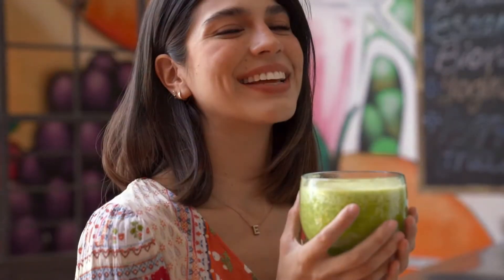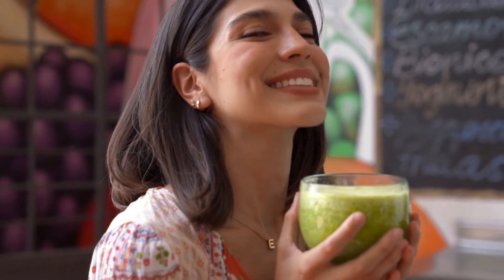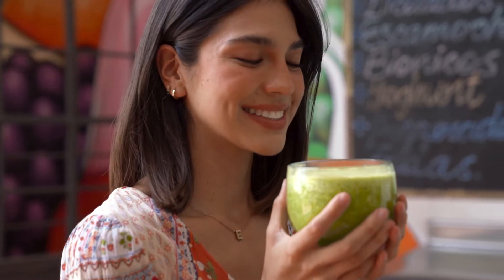First is the classic green smoothie. There are a lot of recipes out there for a green smoothie, and I have a video on my favorite green smoothie recipe, which I'll link below.